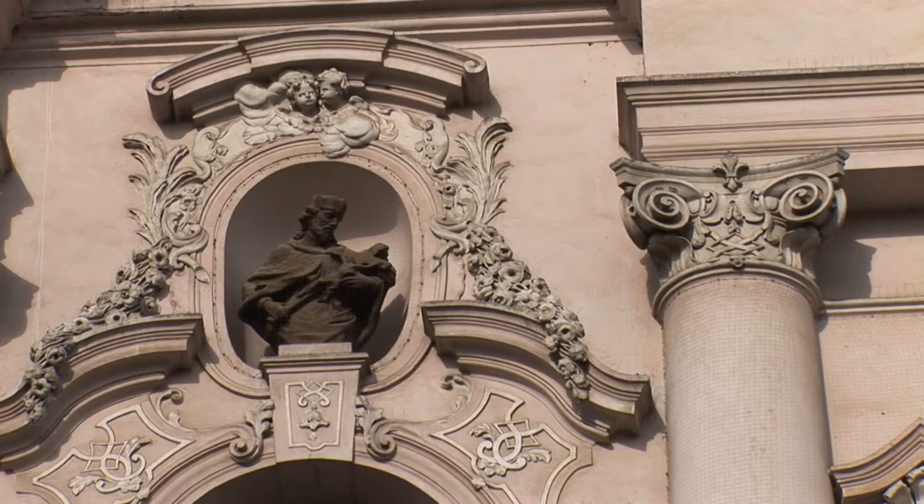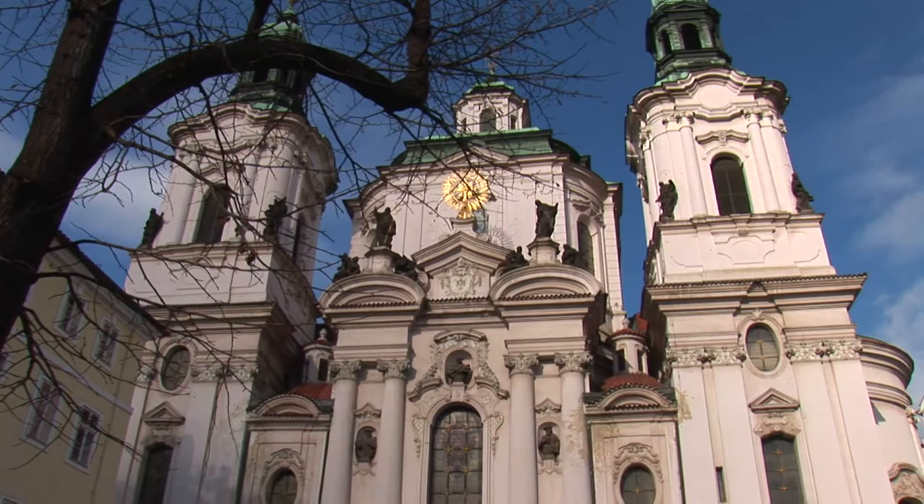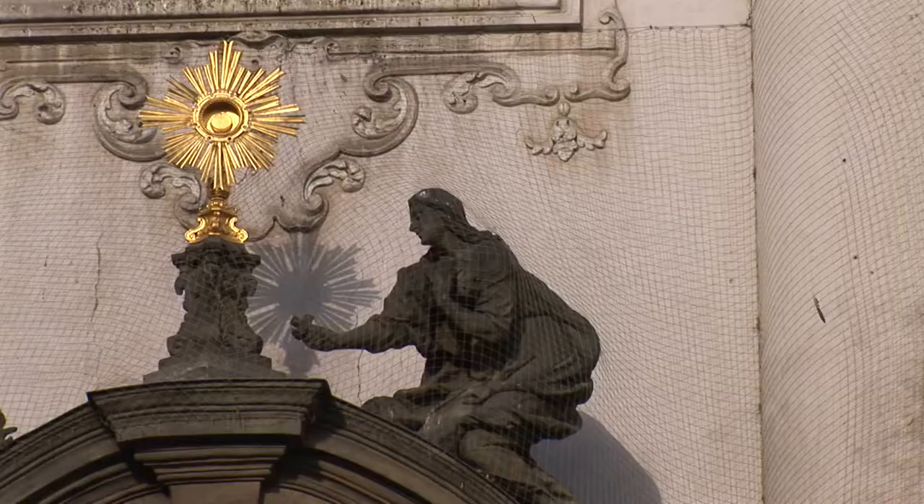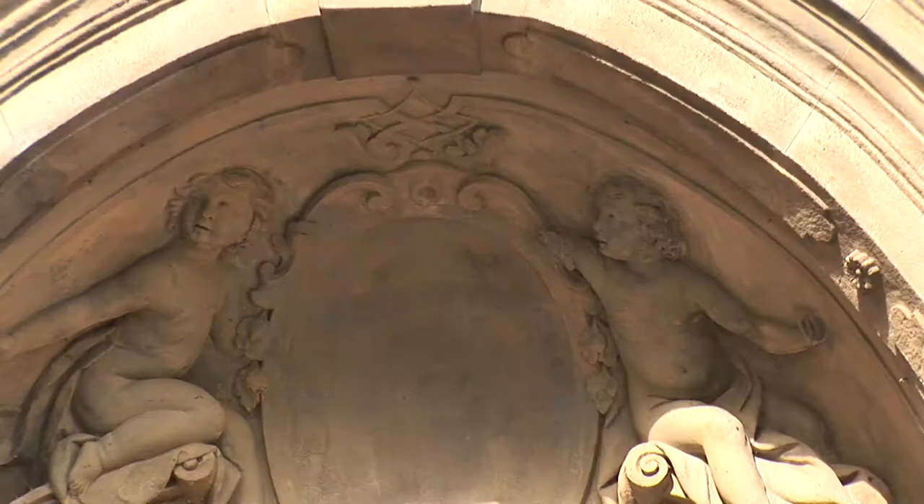The front is covered with sculptures by Antonin Brown. St. Nicholas's Church belonged to Lutherans in the 16th century, but then Protestantism was suppressed in Czech lands. The church became a Catholic sanctuary in 1620, and the black monks resided there.